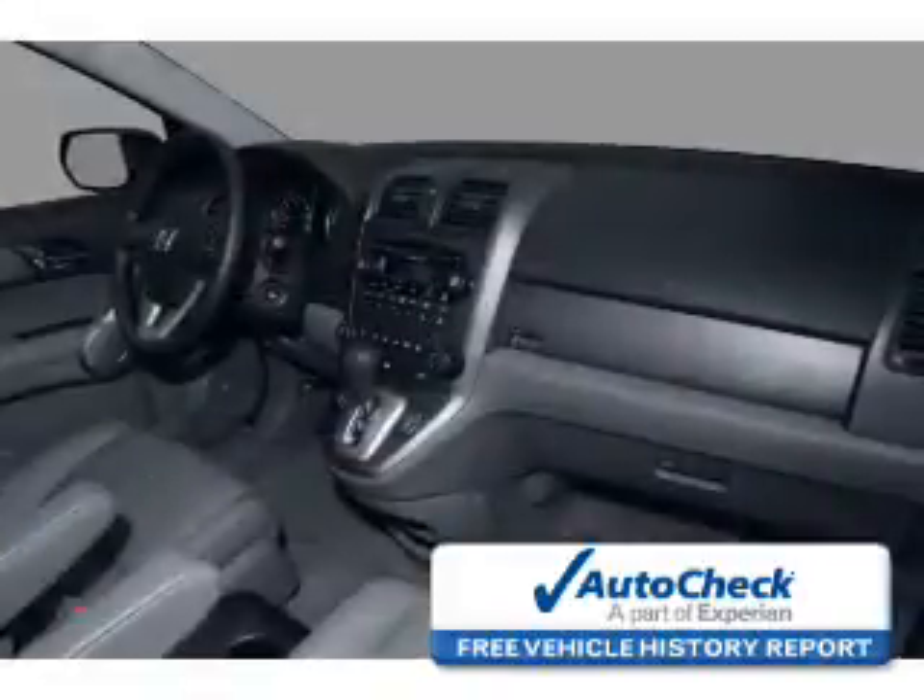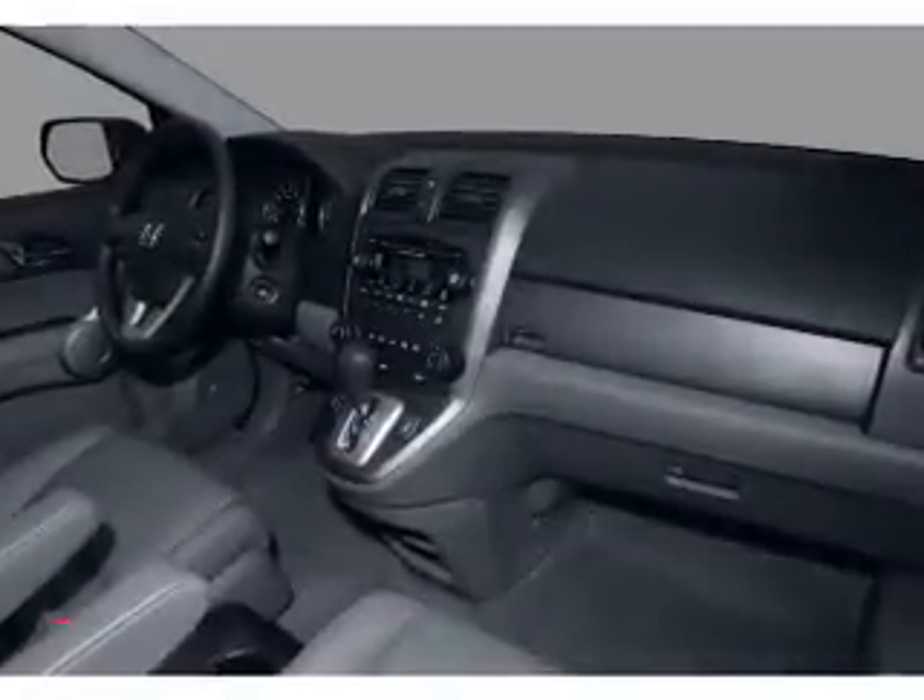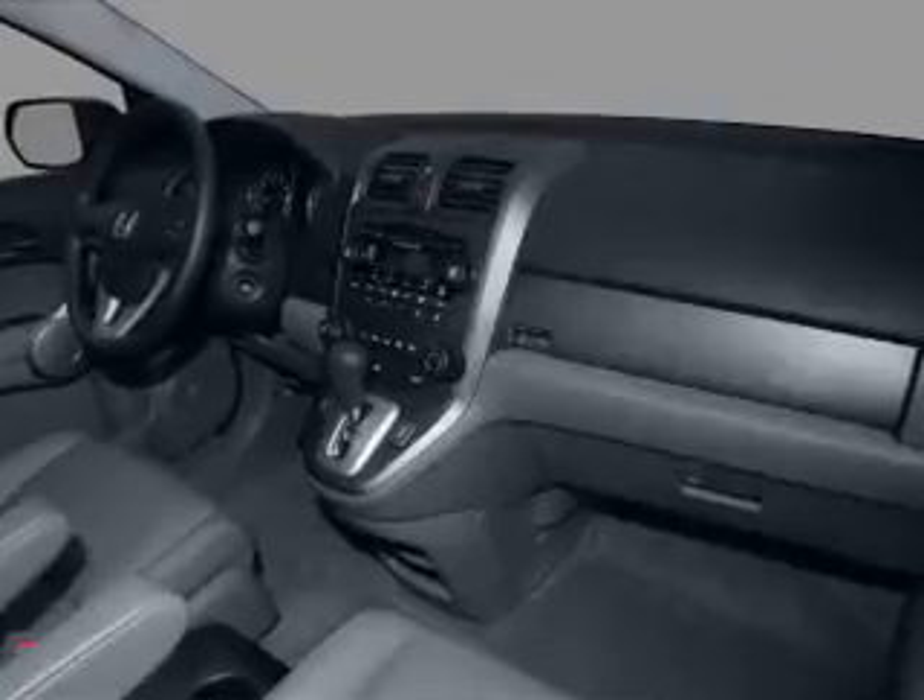Be confident in your purchase with an AutoCheck Vehicle History Report, the industry's trusted vehicle history provider. Great quality at a great price. Call or click to contact us today.